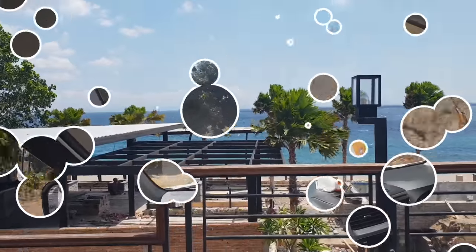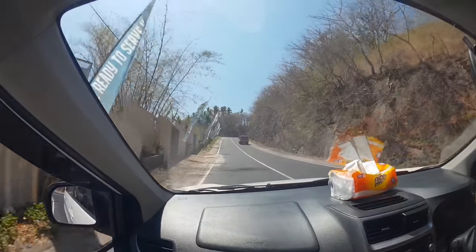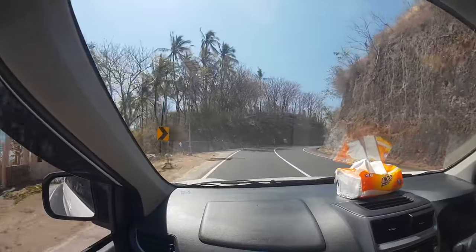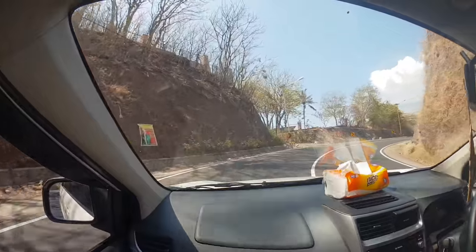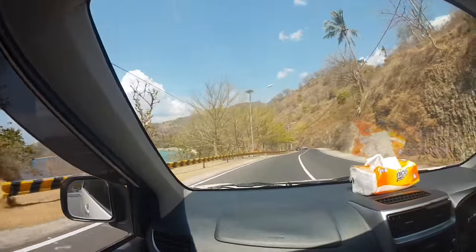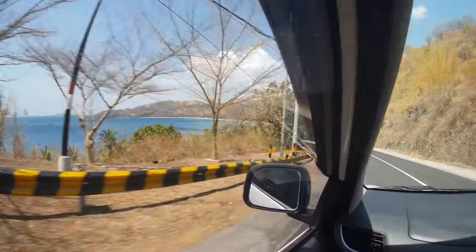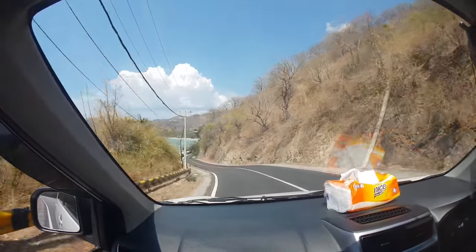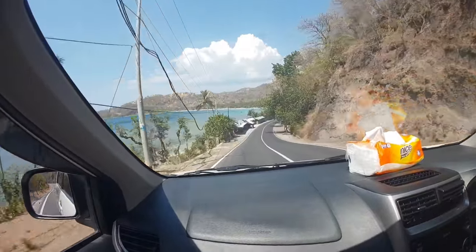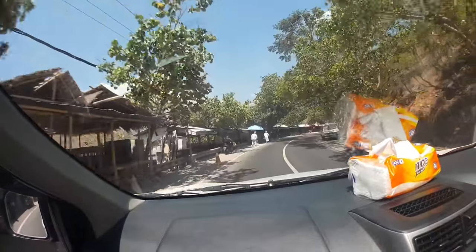We're about 10 minutes away from the ferry dock now, and then we're going to get a speedboat over to Gili Air. As we're going along, we've got mountains to get up and down. Lombok was hit by an earthquake about a month ago — you can see a wall that's kind of collapsed. It's very steep downhill here — like the Swiss Alps of Indonesia. We're going past some little warungs on the side of the road.